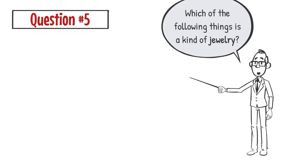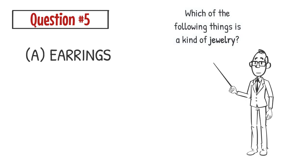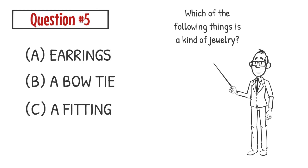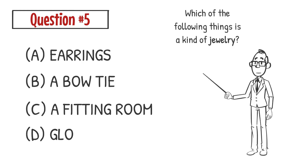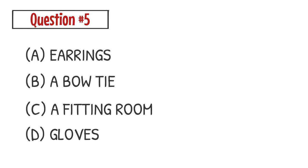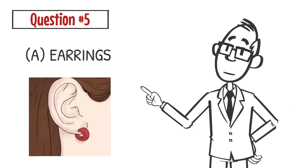Question number five. Which of the following things is a kind of jewelry? A. Earrings. B. A bow tie. C. A fitting room. D. Gloves. The correct answer is A. Earrings are a kind of jewelry.